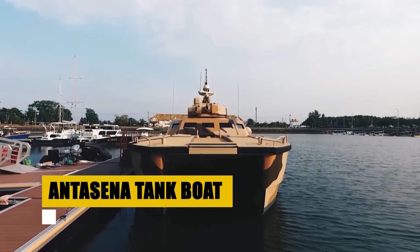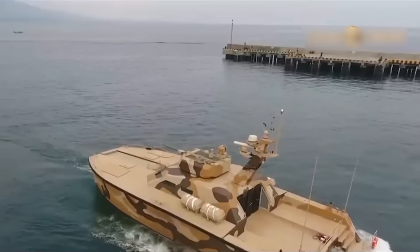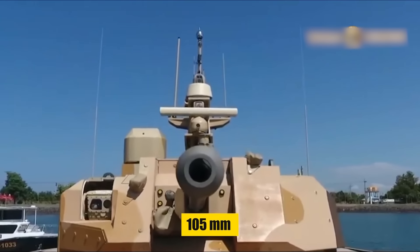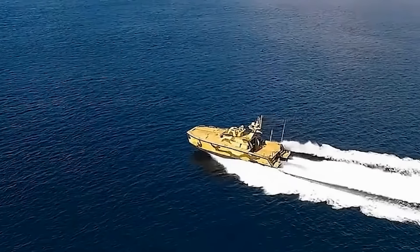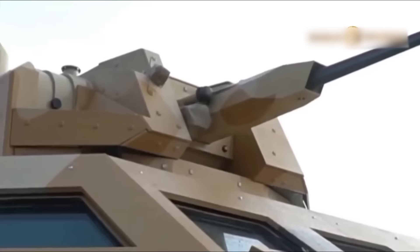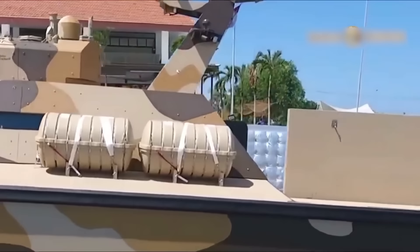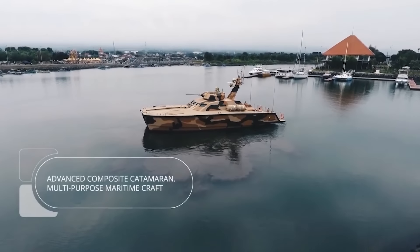The Antasana tank boat emerges as an unparalleled fusion of military firepower and nautical design from Indonesia. Designed for action in both riverine and coastal settings, this catamaran combat vessel is outfitted with a 105mm cannon and cutting-edge targeting technology, asserting its dominance in modern warfare. Crafted for versatility, the Antasana strikes with precision, boasting an impressive armament suite capable of engaging targets from afar. Its design accommodates advanced reconnaissance with optional drone support, ensuring operational superiority in multi-domain environments. The Antasana tank boat stands as a testament to Indonesia's innovative approach, combining the lethal attributes of a tank with the mobility of a boat.